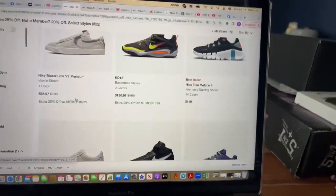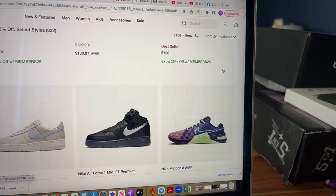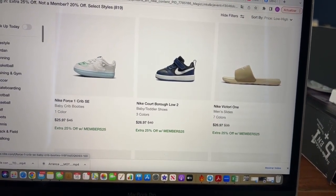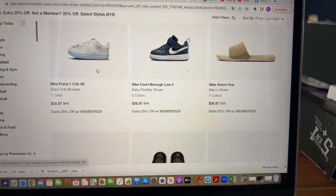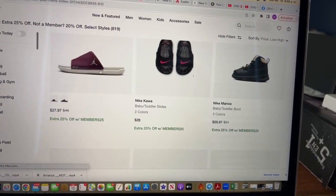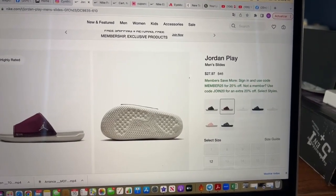A lot of teenagers like Jordans, and it's very rare for Jordan discounts to qualify for these sales. But for this deal, they are qualifying! Here we have different Jordans — slippers, tennis shoes — and they're included in the discount. If you sort the website from low to high price, it makes it easier to find the ones you want. All shoes marked 'extra 25% off' qualify for the code.